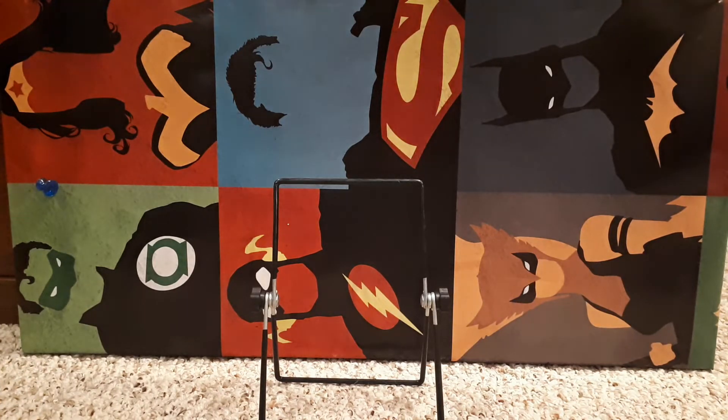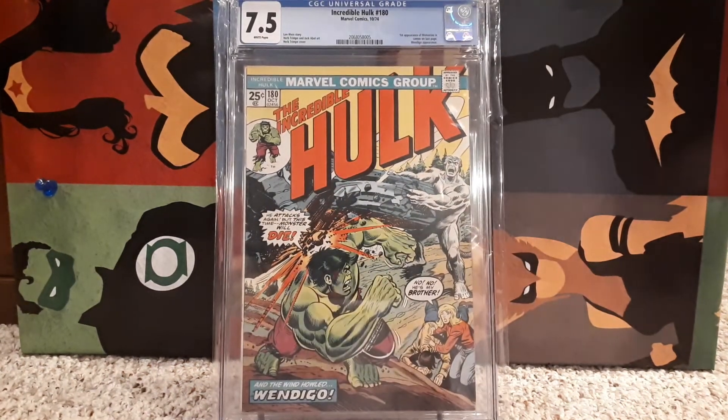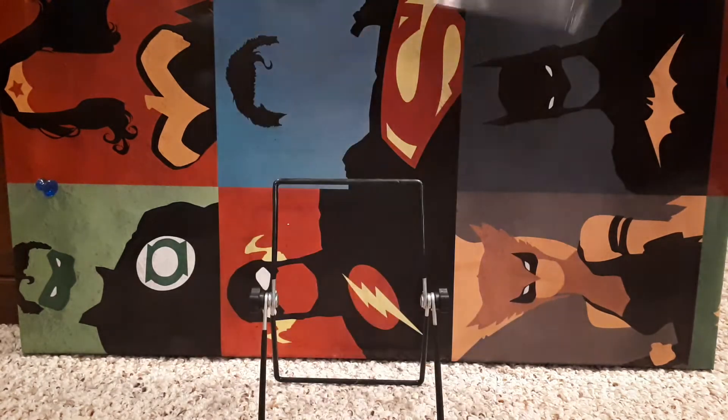Number 17 is Incredible Hulk 180, 7.5. Of course, this is the cameo appearance of Wolverine. Great book. It would be awesome if he was on the cover, but we know which one he's on the cover of. Cameo appearance. There you go.